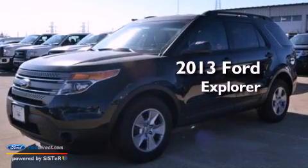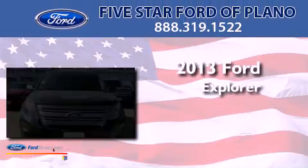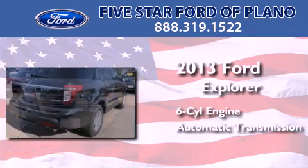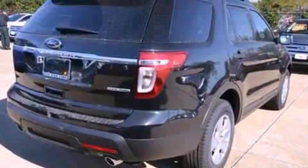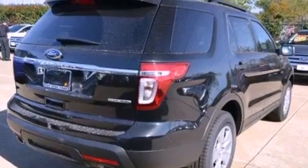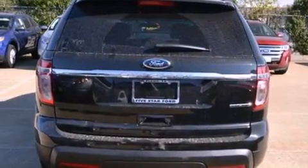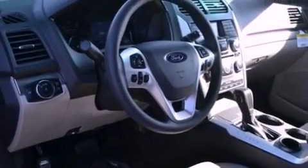This is a brand new 2013 Ford Explorer. It features a six-cylinder engine and an automatic transmission. Its top features include a double wishbone independent front suspension, a low tire pressure indicator, roof rails, and traction control and stability control systems.